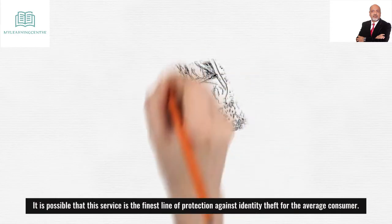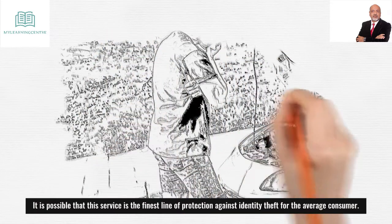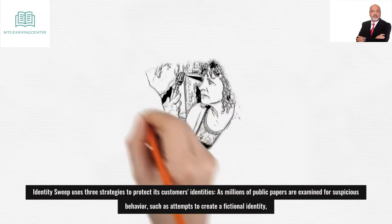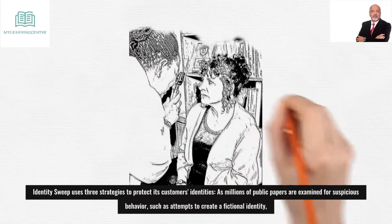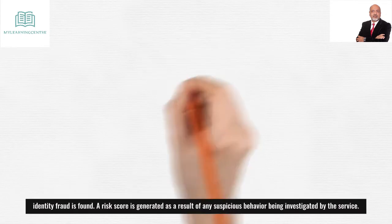It is possible that this service is the finest line of protection against identity theft for the average consumer. Identity Sweep uses three strategies to protect its customers' identities, as millions of public papers are examined for suspicious behavior, such as attempts to create a fictional identity. Identity fraud is found.